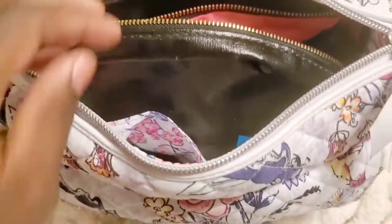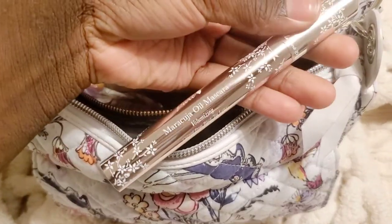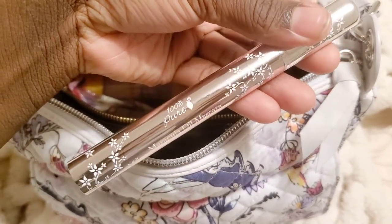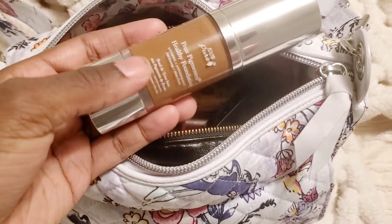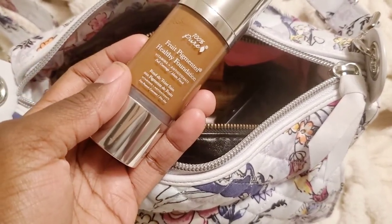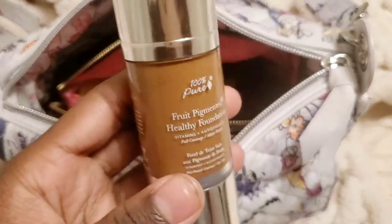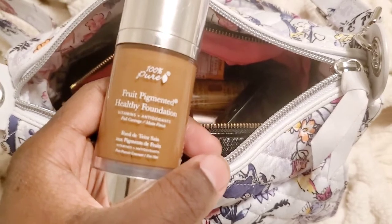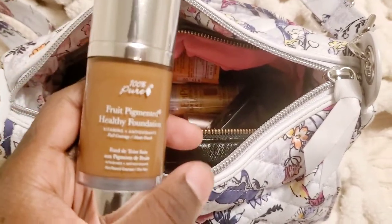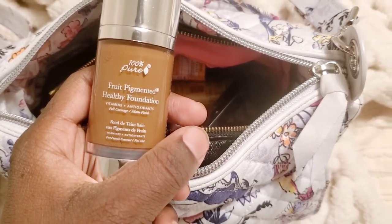I have some mascara and it is from 100 Pure — this smells just like coffee, I'm not kidding. I told my husband one time, please smell my eyelashes, they smell so good. This is also the foundation I got from 100 Pure and it is fruit pigmented — this is the darkest shade and I love it. It actually makes my skin feel softer, and the reviews said the same thing.